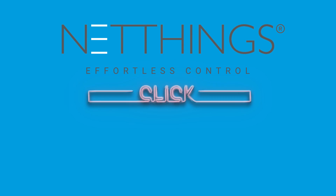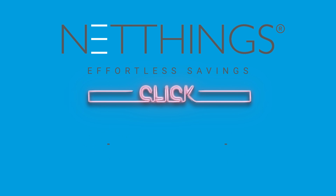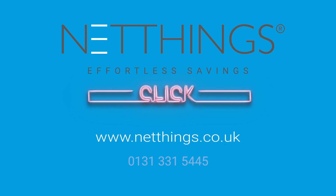NetThings Click. Easy to use, easy to install, easy to save. Visit NetThings.co.uk to find out more.